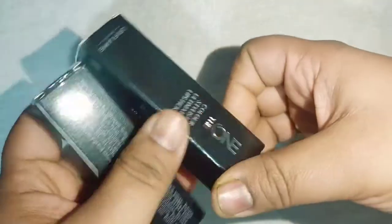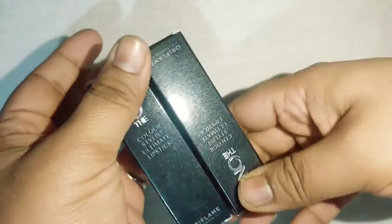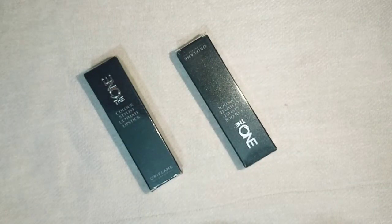Last but not the least — lipsticks! They are my all-time favorite and no haul video of mine is ever complete without a lipstick purchase. I just love them, so I purchased some again.